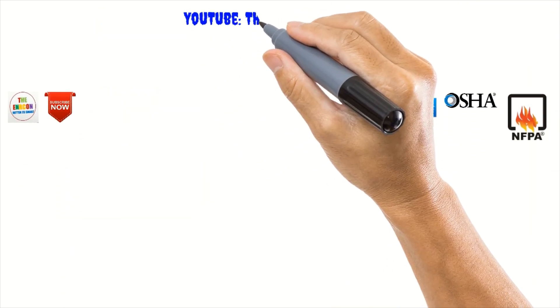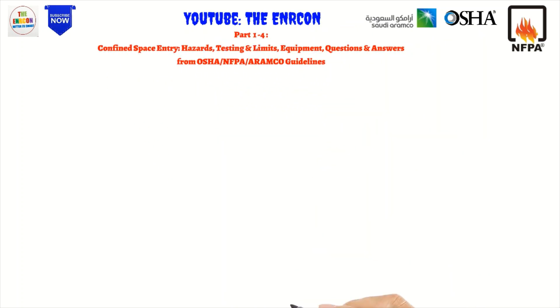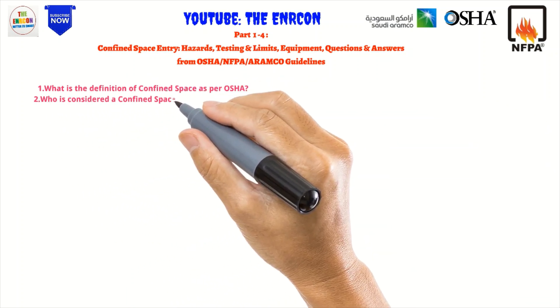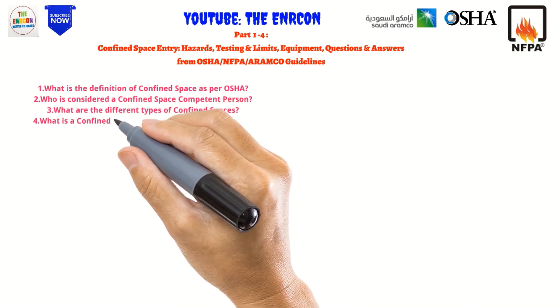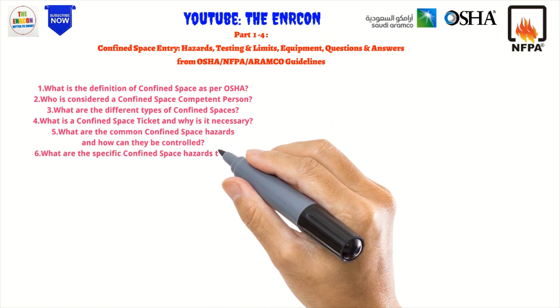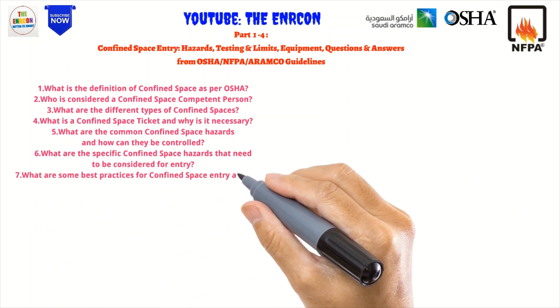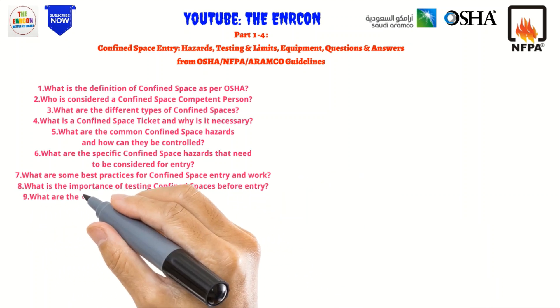In Parts 1 to 4, we addressed the following questions related to confined space entry, hazards, testing, limits, and equipment, with answers from OSHA, NFPA, and Aramco guidelines: 1. What is the definition of confined space per OSHA? 2. Who is considered a confined space competent person? 3. What are the different types of confined spaces? 4. What is a confined space ticket and why is it necessary? 5. What are the common confined space hazards and how can they be controlled?